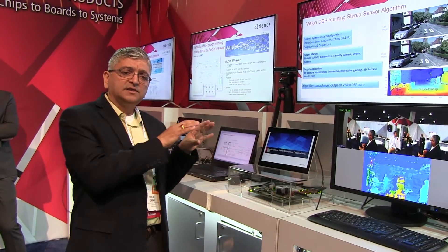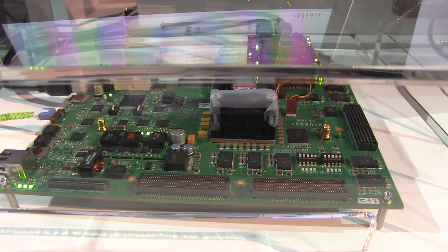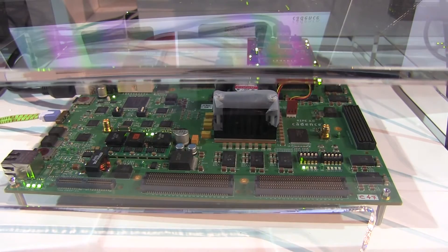Today on this FPGA we have our Vision P6 DSP. This Vision P6 DSP was announced at the Embedded Vision Summit in 2016, and it delivers 4X the performance compared to our previous generation Vision P, for CNN and MAC-heavy applications.